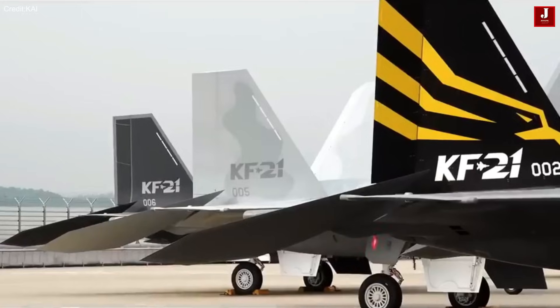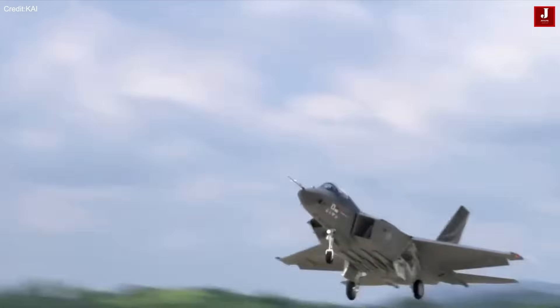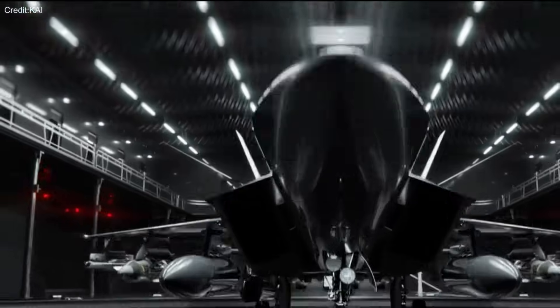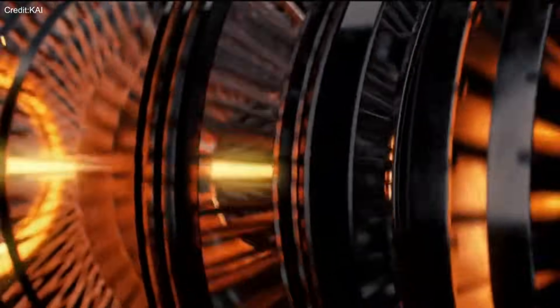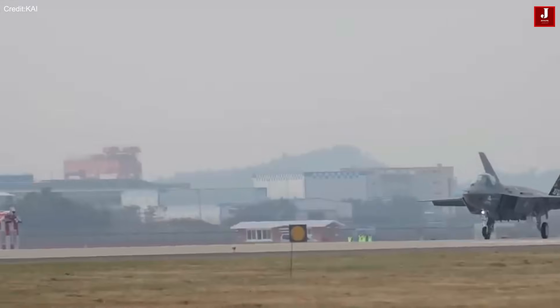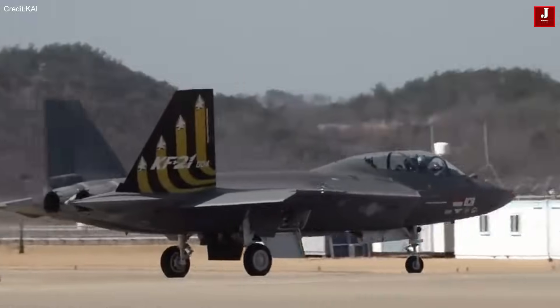The KF-21 Borame is one of South Korea's most ambitious and highly anticipated defense projects, developed by Korea Aerospace Industries, or KAI, under the KF-X program launched back in 2015. Initially envisioned as a fifth-generation stealth aircraft, the KF-21 was designed to incorporate low-observable features and stealth-oriented design.